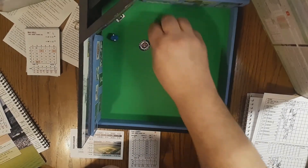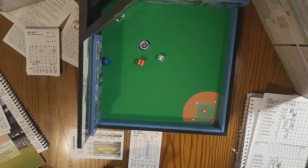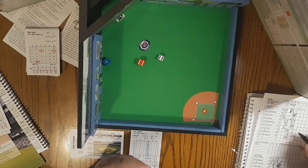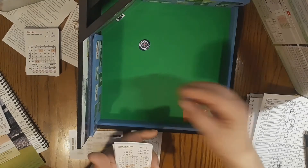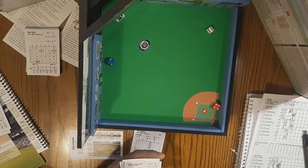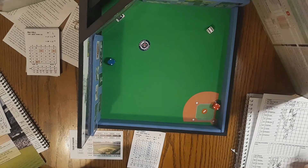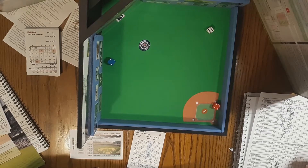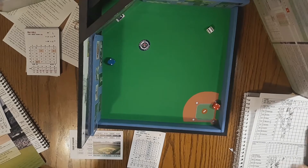Leading off for the Tigers will be Milt Kyler — walked his first time up. 6-6-1 against the right-hander — that's a base hit, clean single for Milt Kyler. He's on. Here's Tony Phillips — 4-6-2, going to the second baseman, 3-22, that's a base hit into right field. Kyler stops at second. First and second, nobody out — Tigers rallying here and the heart of the order is coming up.